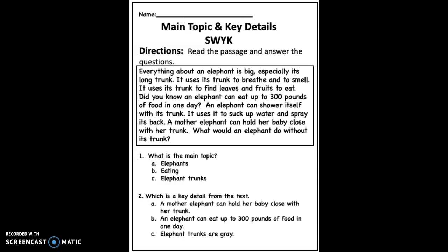Hi friends! Today you're going to answer main topic and find key details. Directions: Read the passage and answer the questions.